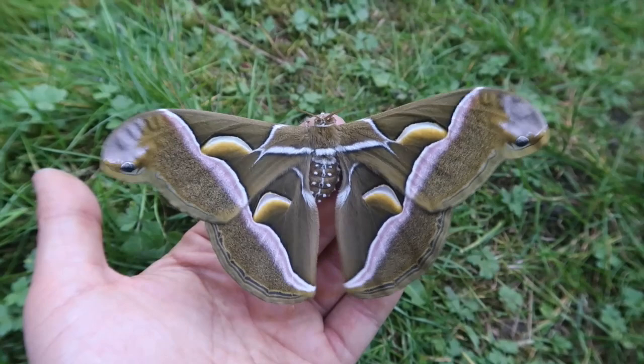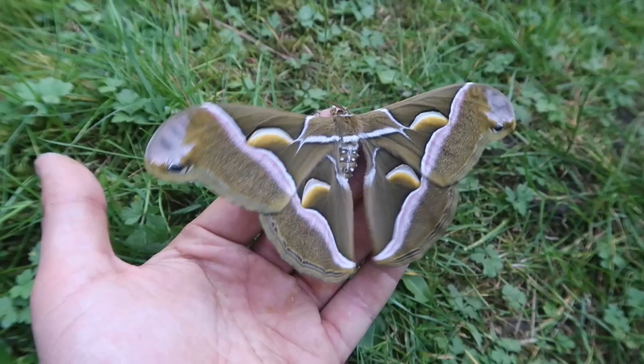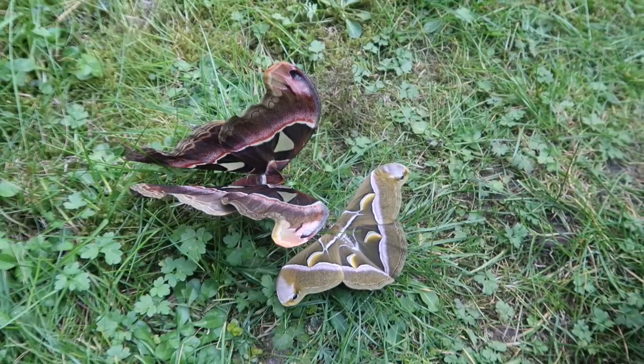Its best food plant is Ailanthus, but it can also feed on Prunus, cherry, privet, Ligustrum, even sweet gum, Liquidambar, Eucalyptus, Ricinus communis — the castor oil plant — and much more. A beautiful, amazing moth that I hope to breed pretty soon.